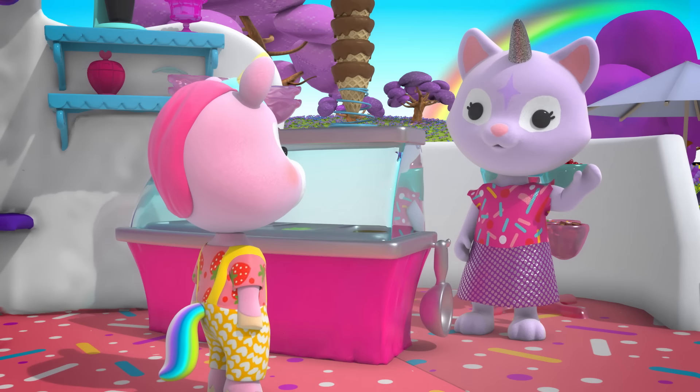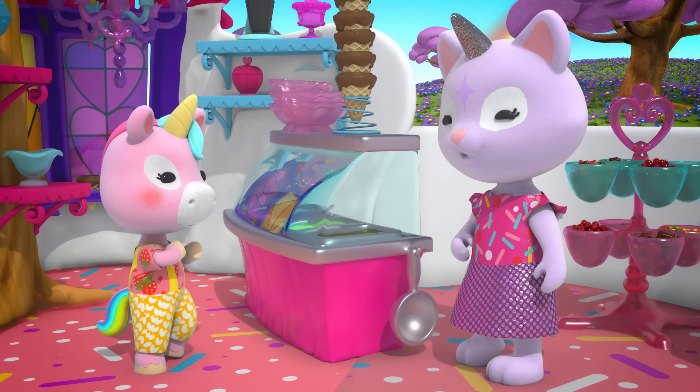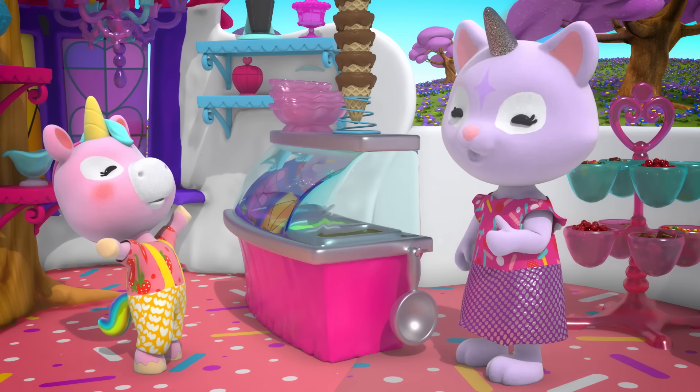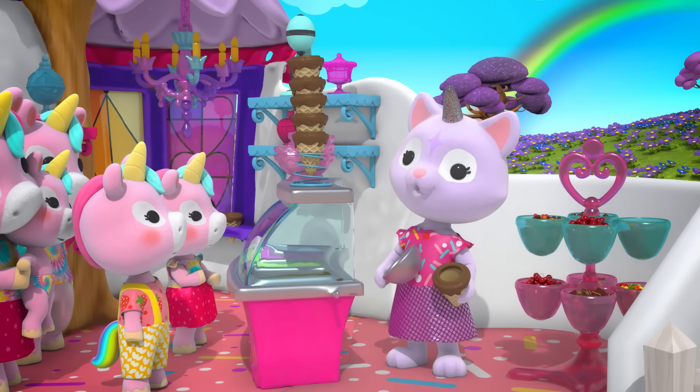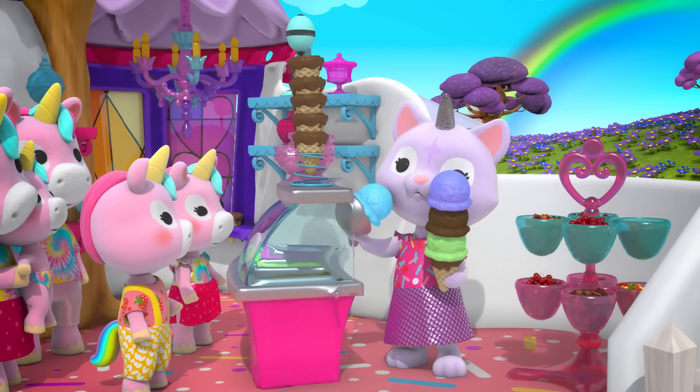Hiya, Crystal. Hi, Misty. It sure is hot outside. I know. I think the best way to cool off is having a yummy ice cream cone with all the toppings. Well, Misty, you've come to the right place. Think you can handle my special Rainbow Ridge Super Duper Jumbo Ice Cream Cone?